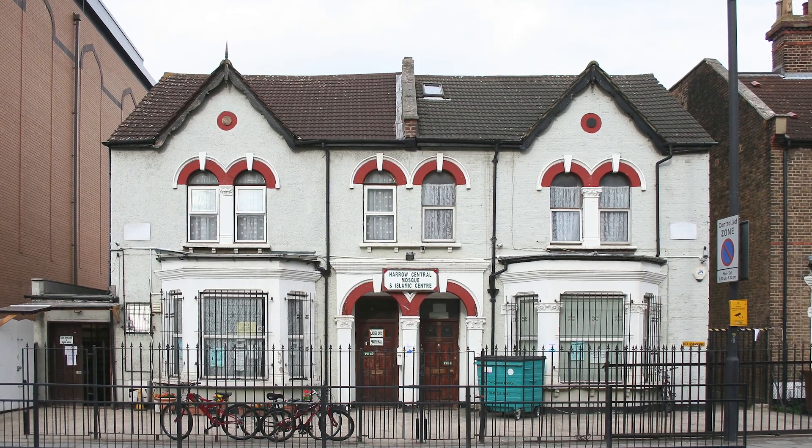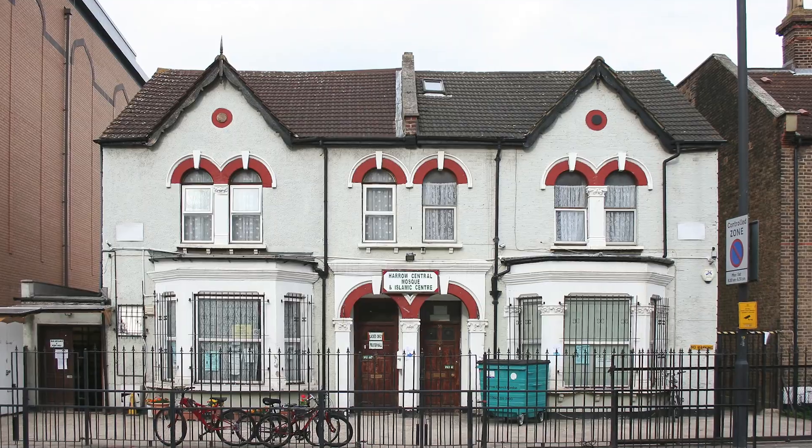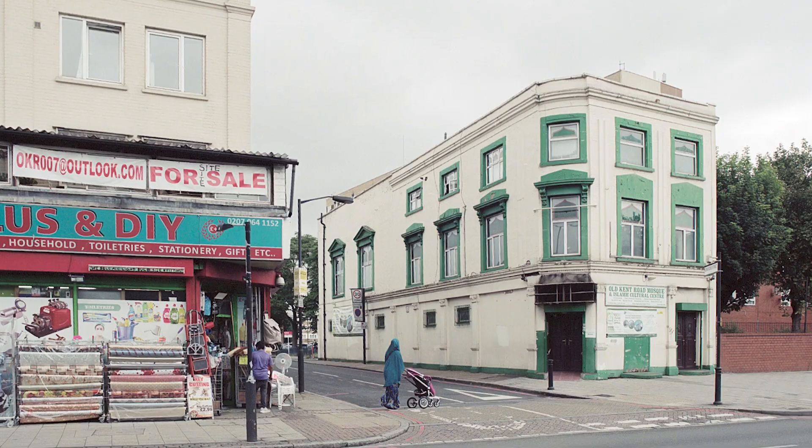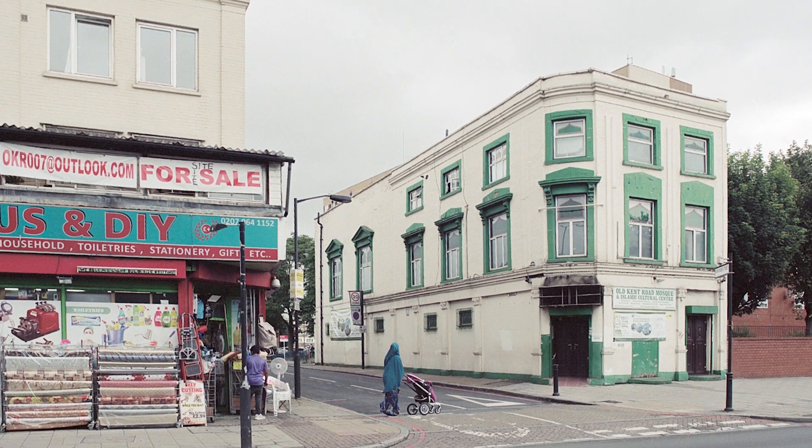The three mosques are the Harrow mosque in northwest London, Brick Lane mosque in east London, and Old Kent Road mosque in south London. We chose those three mosques because they're each representative of different types of adaptation of buildings into mosques.